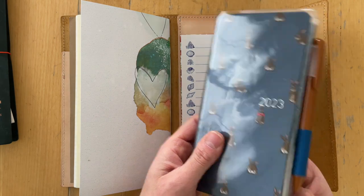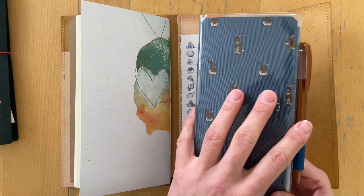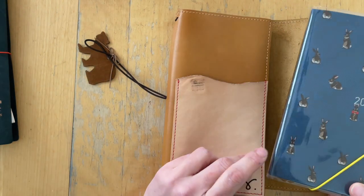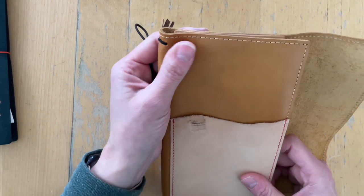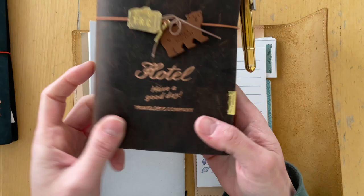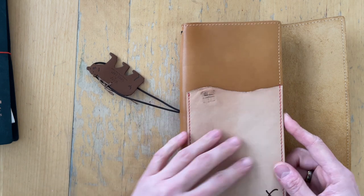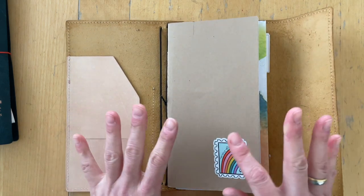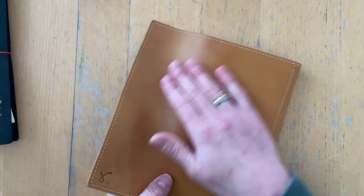I'm currently using a Hobonichi Weeks for my 2023 planner, but if I felt at some point that I needed a bigger planner with the same layout, I would probably move into a standard size traveler's notebook, and this would be a perfect cover for that. This is the Dallas leather — it's super soft and very pliable, very different from the Traveler's Company leathers as well. It has the natural scoop pocket. I will probably not get rid of this cover ever, because it's just the one I would have bought from Sojourner.